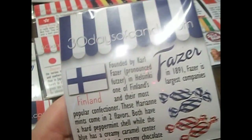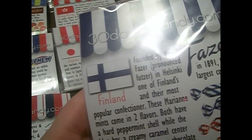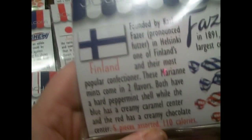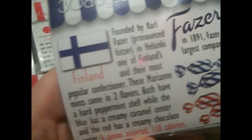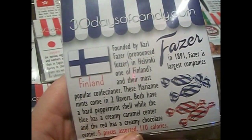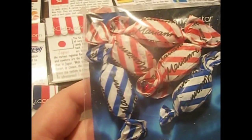There are two more left. The next one is from Finland, and they are called Fazer. Both have a hard peppermint shell — the blue has a creamy caramel center and the red has a creamy chocolate center. That sounds good! There are five of them. The quote is, 'Even a small star shines in the dark' — old Finnish proverb.